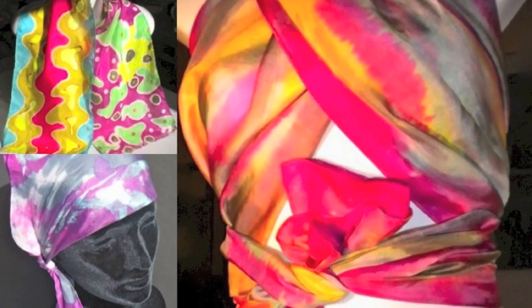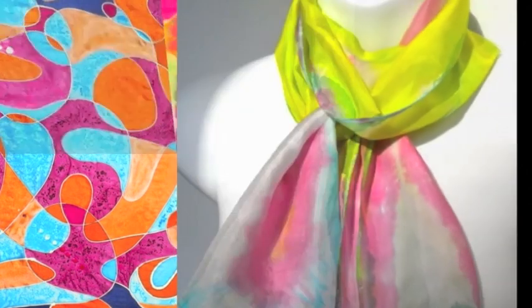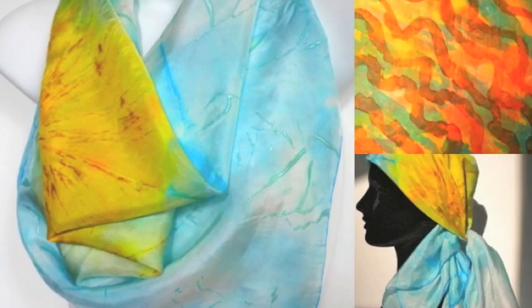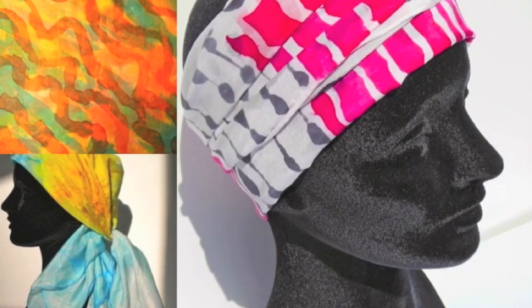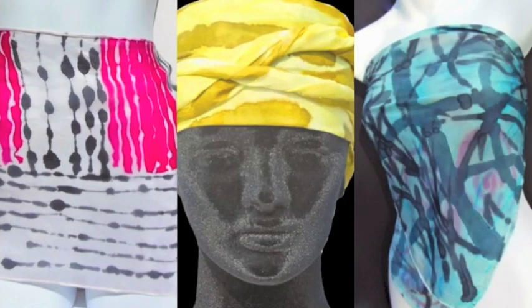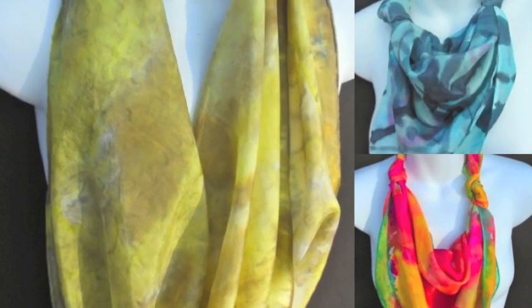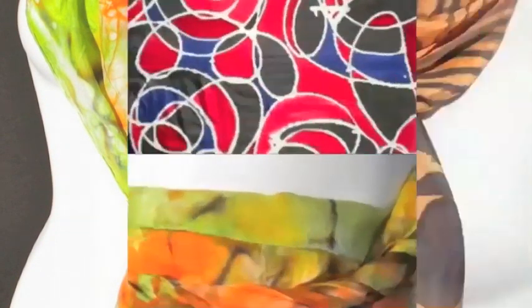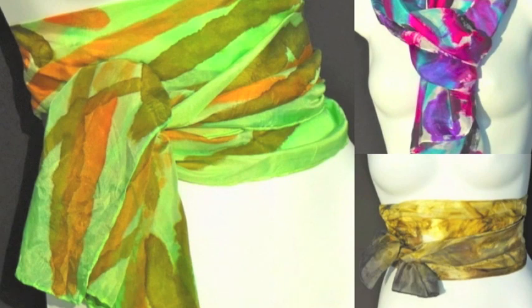Another more invasive way to determine the genuineness of a silk scarf is to take a thread from the silk and burn it with a lighter. Although this method may seem a bit dangerous, it is the most dependable way to distinguish real silk from fake silk. When silk is lit up, it catches fire almost instantaneously and smells like burnt hair. If the ashes produced are loose and crispy, you can be sure you have real silk. On the other hand, when fake silk is ignited, it will produce black smoke and smell like burnt plastic, and fewer ashes will be left behind.